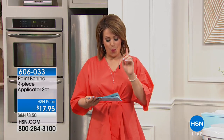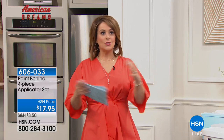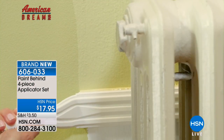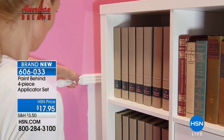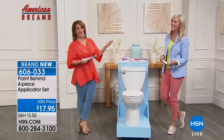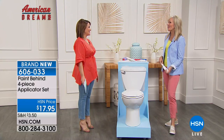This next item is part of our American Dreams series — our ongoing search for America's next great entrepreneur and product. It's called the Paint Behind, a wonderful tool that lets you paint behind items, furniture, toilets, plumbing, and things you can't easily move. A fresh coat of paint really changes the energy and look of a home. It's a four-piece set: you get the handle and two reusable paint pads. Refill pads are also available. The inventor, Suzy Reese, is an interior designer with over 30 years in the industry.